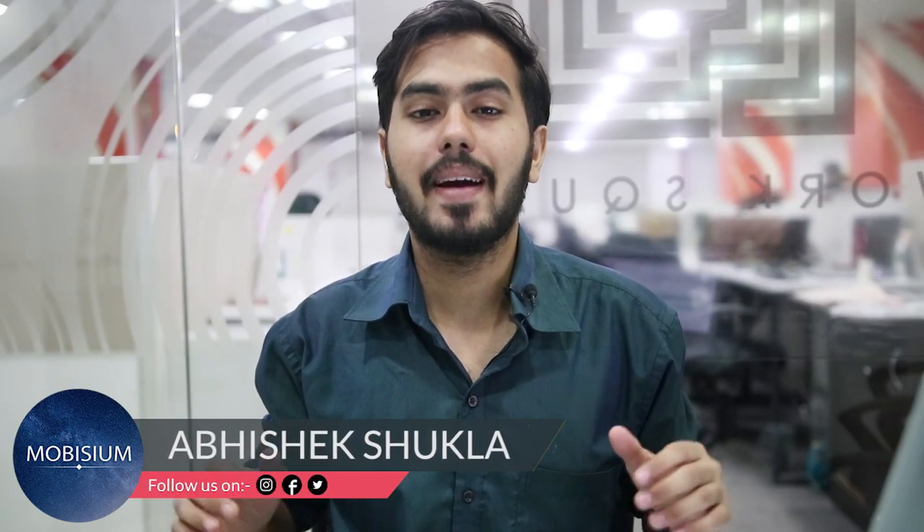What is up guys, I am Abhishek from Mobisium and this is the testing of the Huawei P20 Lite.